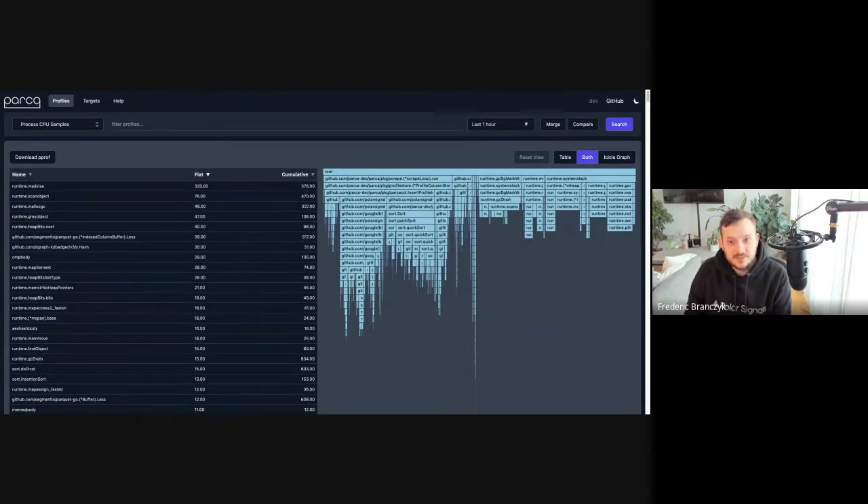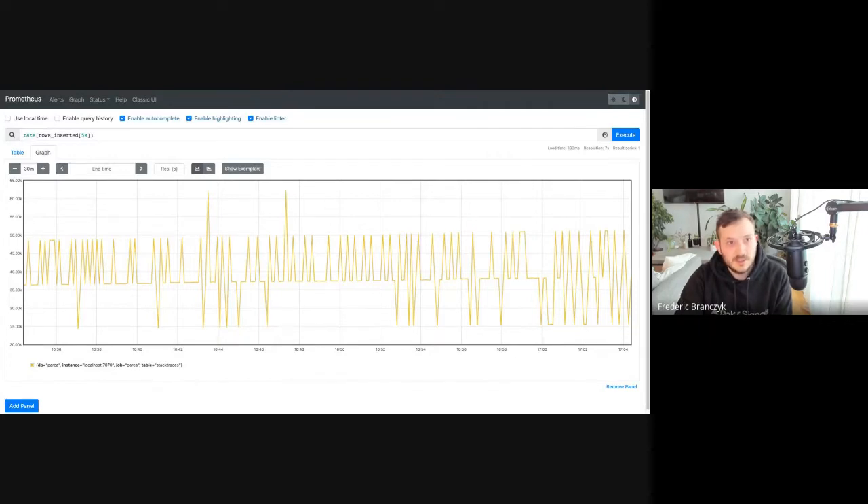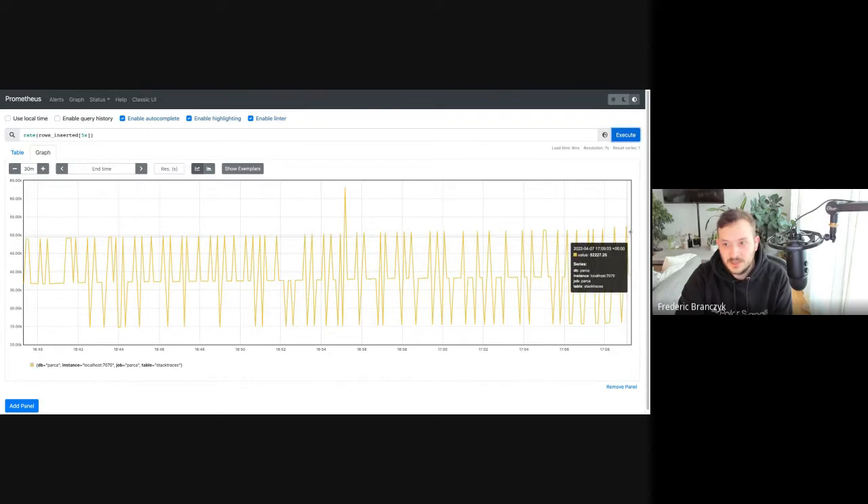The table view and everything works as well — definitely super exciting. The Prometheus server is scraping Parka as fast as it can. We can see we're ingesting about 52,000 samples per second. This is Parka scraping itself at a super high interval — not a production-type workload in any shape or form — but it's really exciting. It's only been a couple of days now that we've been able to keep the Parka servers alive in this way.